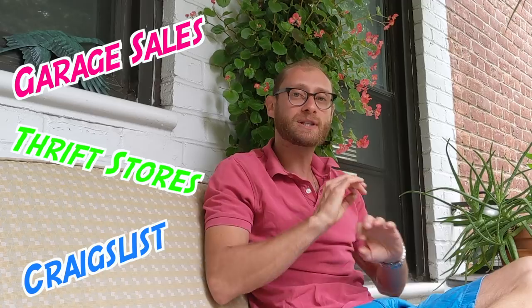You guys have seen me get tons and tons of silver over the years — bought at garage sales, thrift stores, Craigslist, and all sorts of other places. But this one is a little bit different. This one I actually got from one of you guys. One of my viewers reached out and said they were liquidating a portion of their silver stack and was interested to see if I wanted to buy any of it. I was indeed.